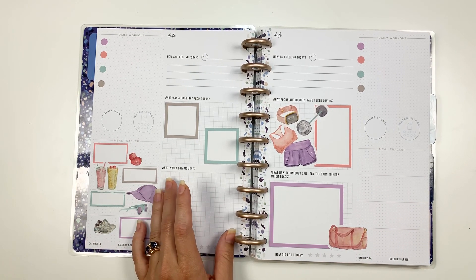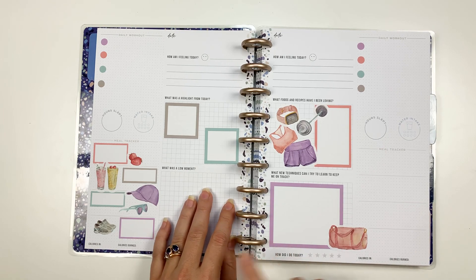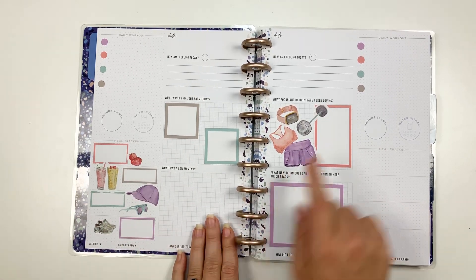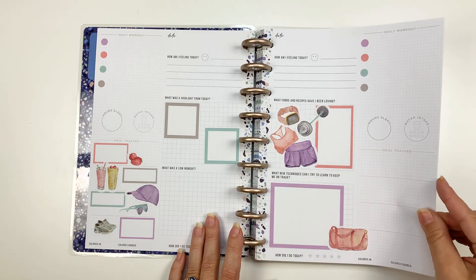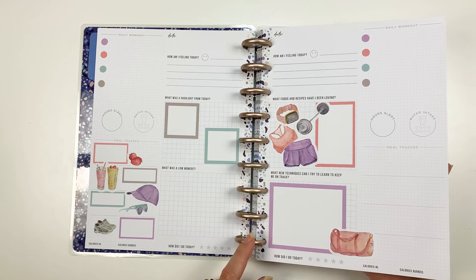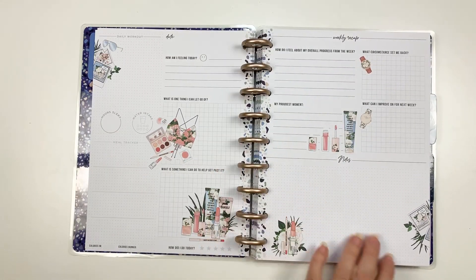These stickers are from Cal of a Plan from the Life and Leisure sticker book, so I just decorated out the meal tracker on this side and decorated out the journaling section over here. Super cute and as you can tell I'm just ignoring the spine — it's got a lot of blue in it but it's fairly neutral overall so I'm just ignoring it and not worrying about covering it up.